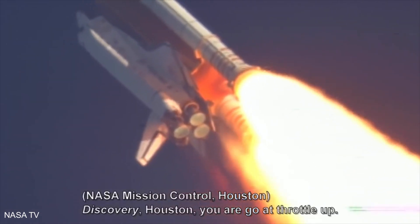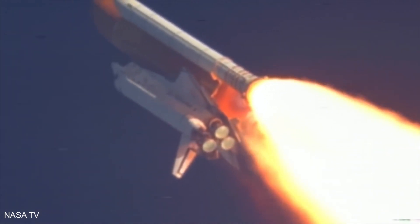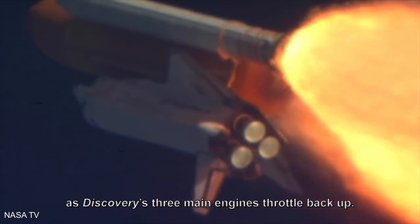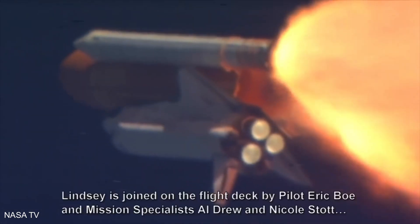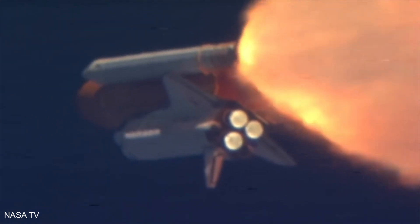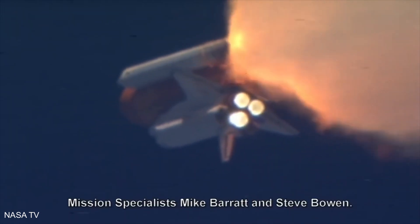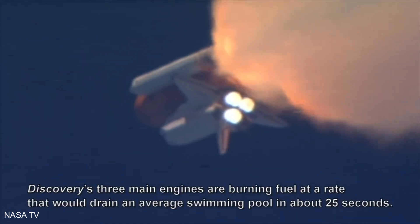Discovery, Houston, you are go at throttle up. Commander Steve Lindsey acknowledging the call from Capcom Charlie Hobart as Discovery's three main engines throttle back up. Discovery's three main engines are burning fuel at a rate that would drain an average swimming pool in about 25 seconds.